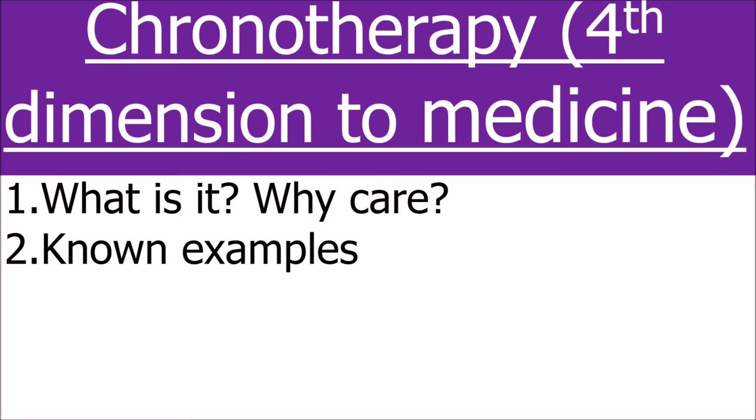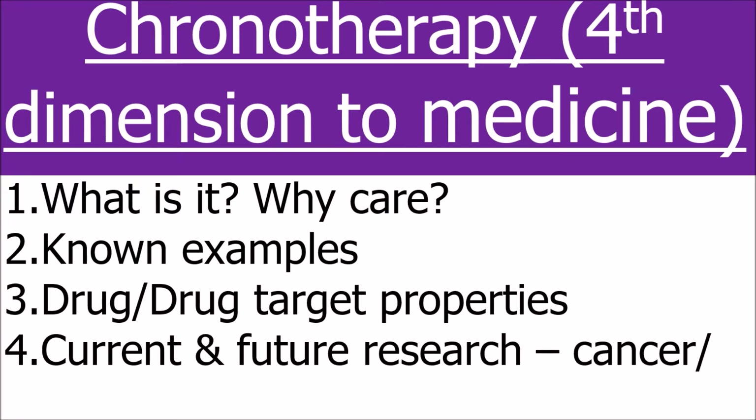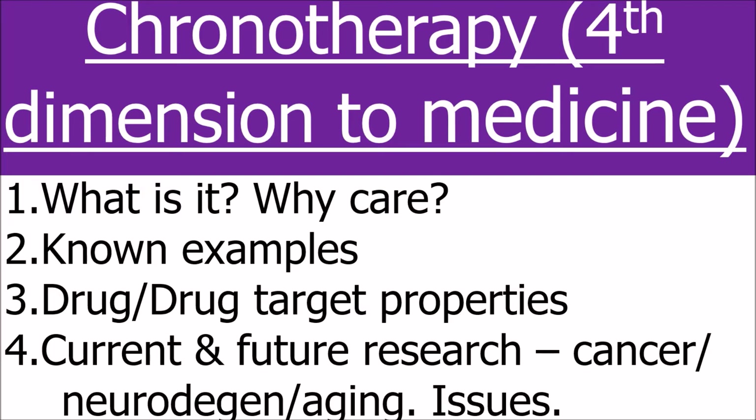Firstly we'll talk about what it is, then I'll give some examples of where we know it might be effective, and then I'll discuss where the current research is and some issues with the application of chronotherapy in the future.